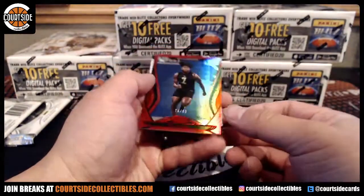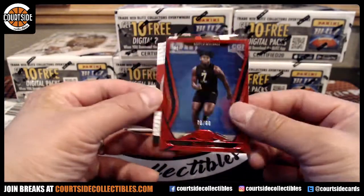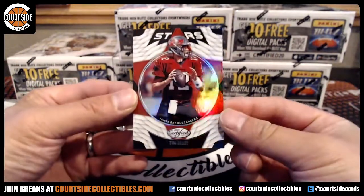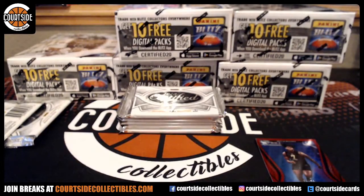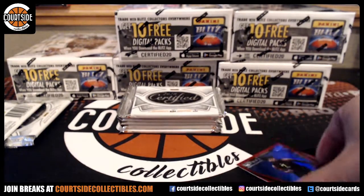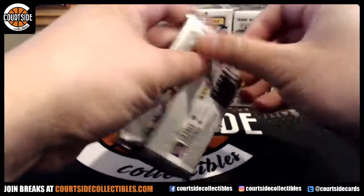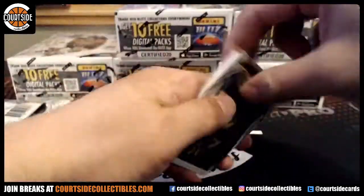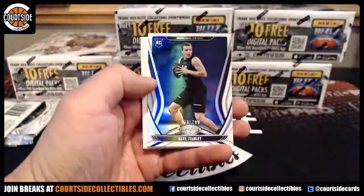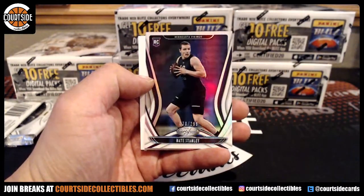And at a 99, that is for the Seahawks. Rookie. And we got Tom Brady for the Buccaneers. That is DJ Dallas on the rookie at 99. Rookie at a 299, it is Stanley — Nate Stanley — for the Vikings.